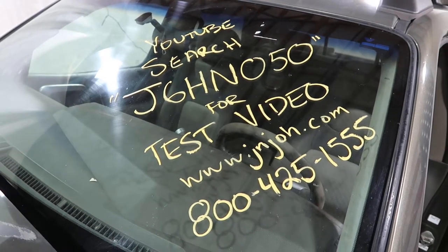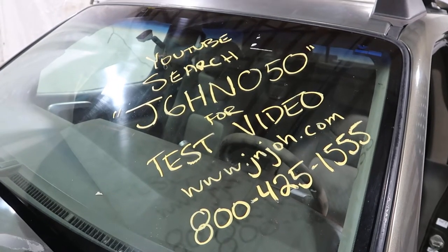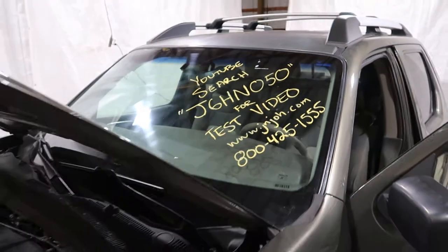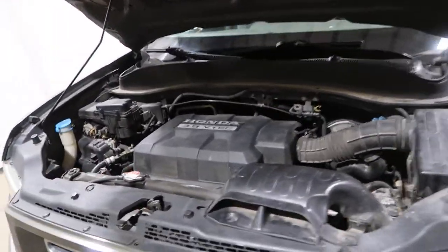Welcome to J&J Aderectus test video for J6HN050. This is a 2006 Honda Ridgeline with a 3.5 liter VTEC under the hood.